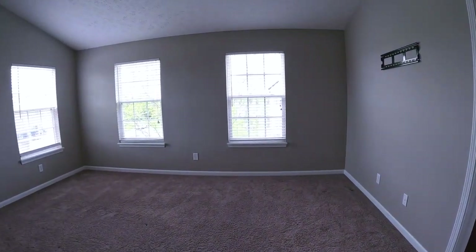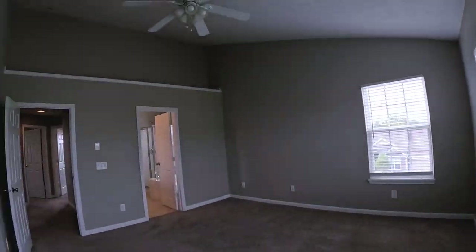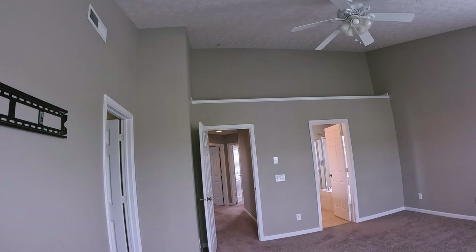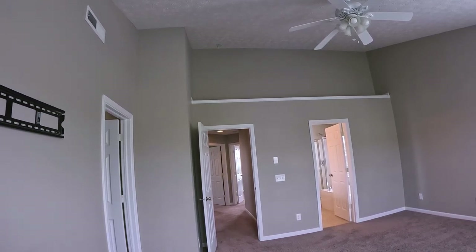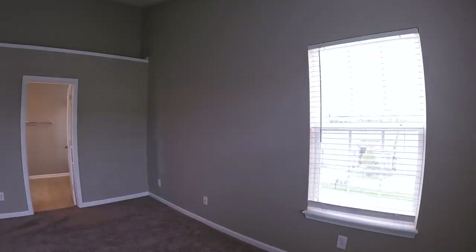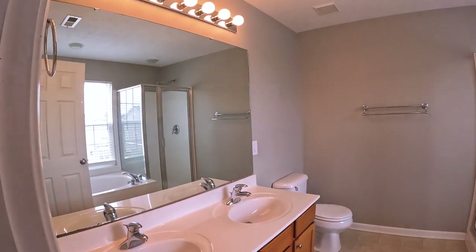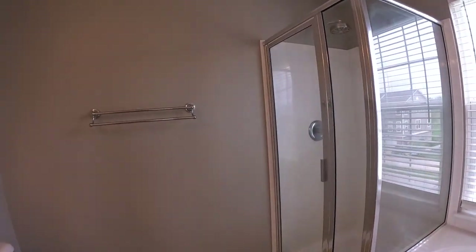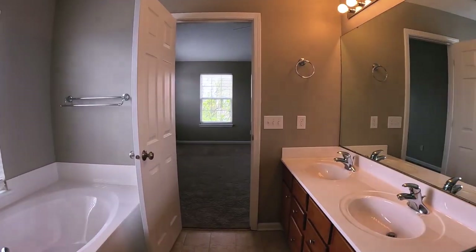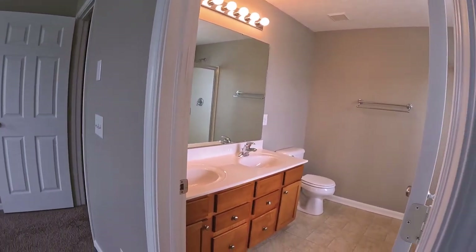Now we're into the master. It is pretty decent size and it, too, has the vaulted ceiling. People always ask what do you put up there — I've seen big pottery vases, stuffed animals, plants — that's probably the most common. It's got its own private bath, dual vanity. It's got both the walk-in shower and a soaker tub, and lots of natural light. I imagine a lot of people would paint these cabinets.